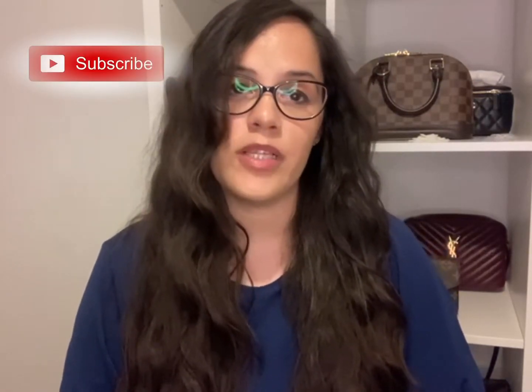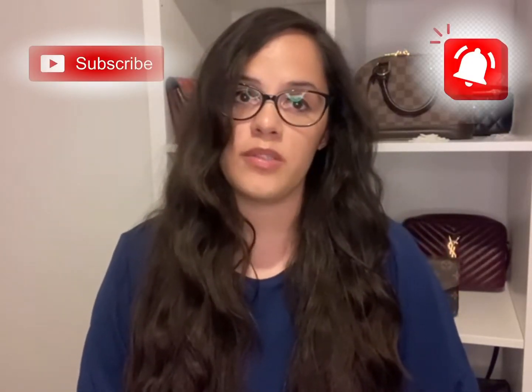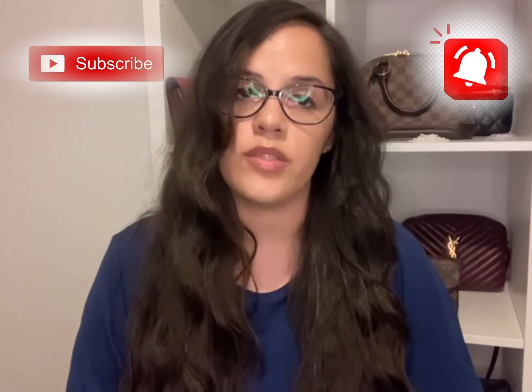Hi everyone and welcome to my channel. My name is Laura and I upload videos on luxury fashion and accessories. If that is your thing, please consider subscribing below and hit that bell so you are notified each time I upload in the future. In today's video I'm going to take you through luxury bags I've sold and why.